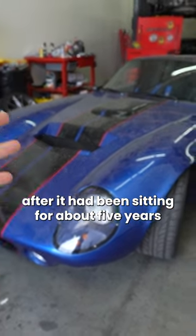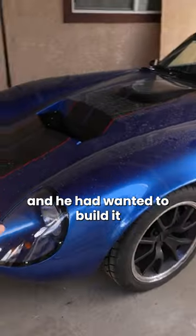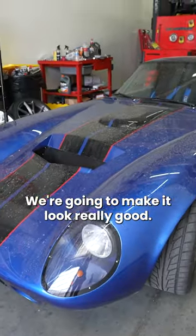I bought this car after it had been sitting for about five years in this guy's backyard. He had abandoned it and wanted to build it, but because of financial issues, decided to finally sell it. We're going to clean her up and make her look really good.